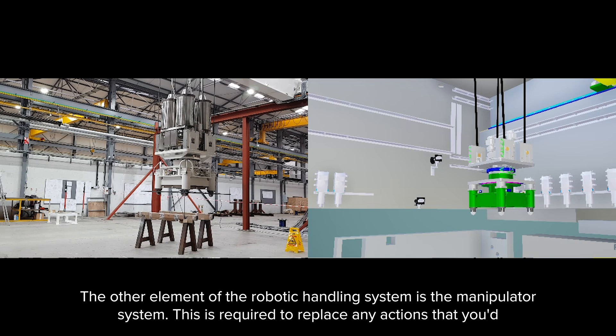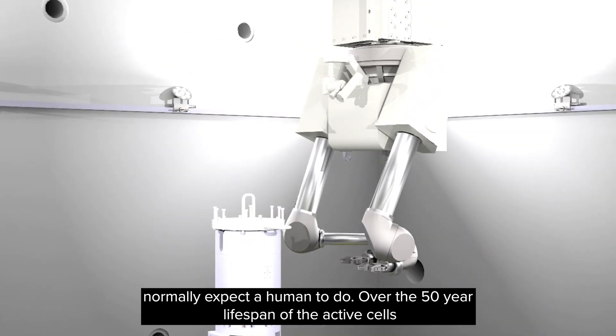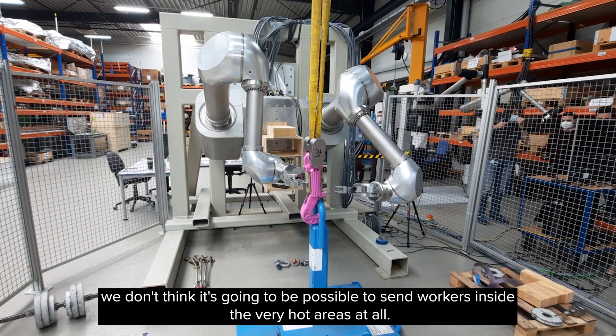The other element of the robotic handling system is the manipulator system. This is required to replace any actions that you'd normally expect a human to do over the 50-year lifespan of the active cells. We don't think it's going to be possible to send workers inside the very hot areas at all.